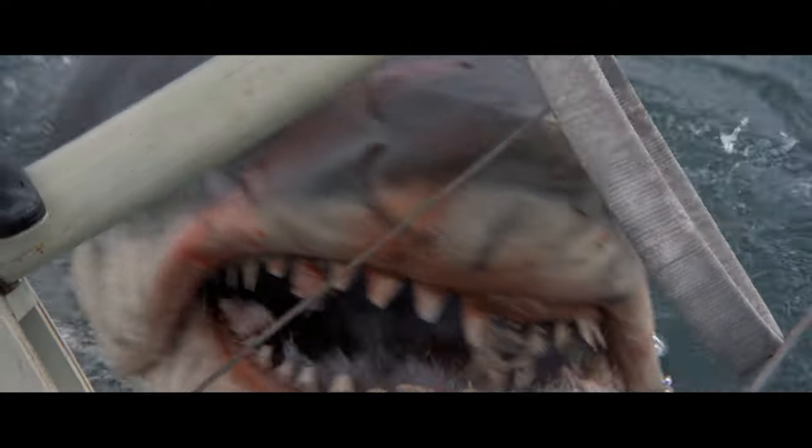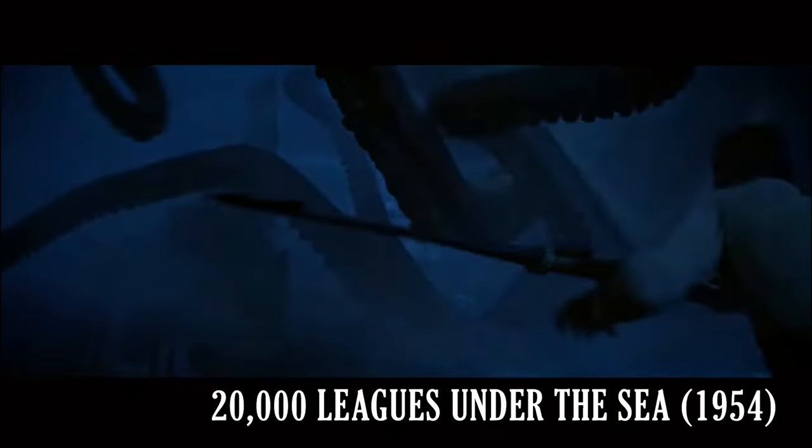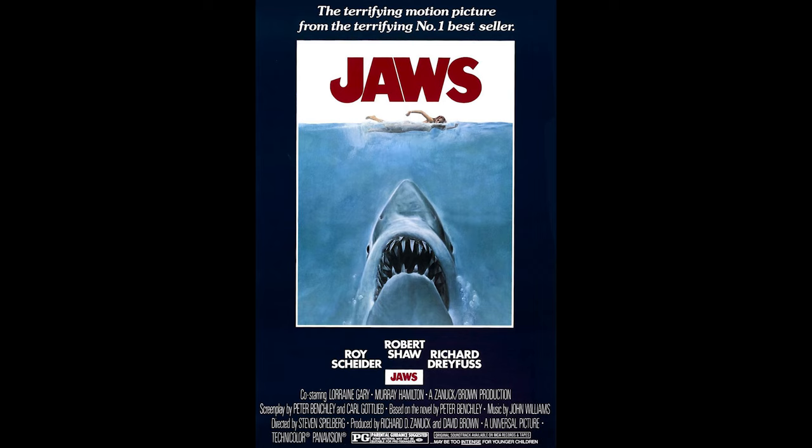As a film made prior to CGI, Jaws has yet to be added to the list of dated giant monster movies that preceded it — movies like 20,000 Leagues Under the Sea or Moby Dick, praised for their technical achievements at the time but now unfortunately showing their age. But how has it that this movie from the 1970s has stood the test of time?